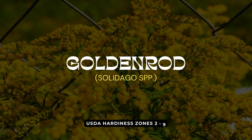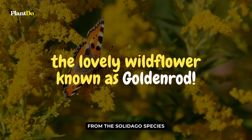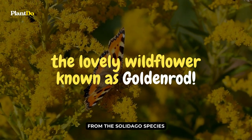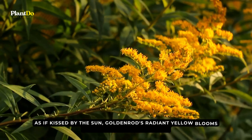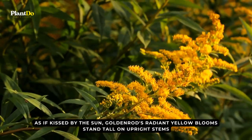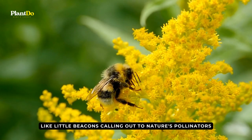Sailing in at number eight, lighting up our garden tapestry with natural golden luminescence, is the lovely wildflower known as goldenrod, from the Solidago species. As if kissed by the sun, goldenrod's radiant yellow blooms stand tall on upright stems, like little beacons calling out to nature's pollinators.